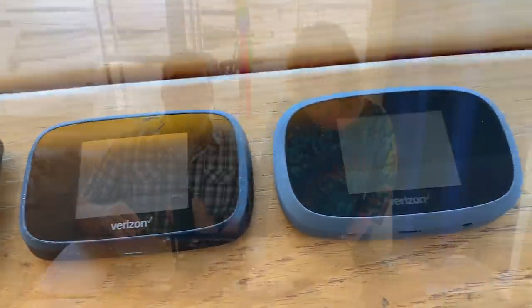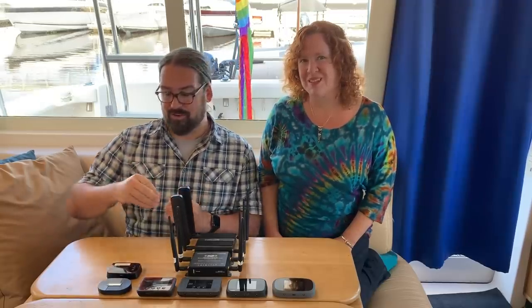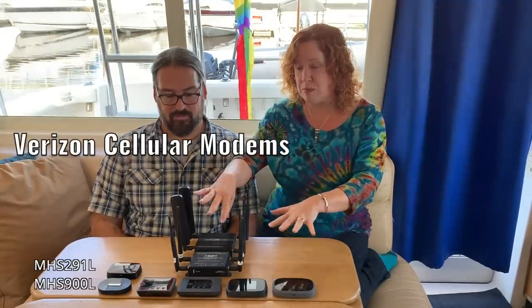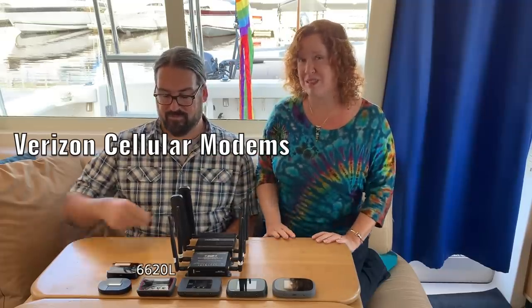The modem is the little chipset — the integrated components that communicate between the device and the cell network. It is the modulator-demodulator, just like modems back in the old dial-up days. It's what interfaces with the digital world of the hotspot and the analog world of radio airwaves. We're going to dive into the key features that differentiate each of these cellular devices so you can make more informed choices.